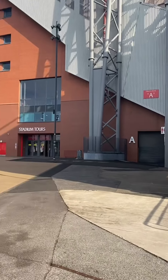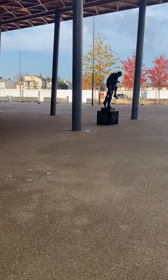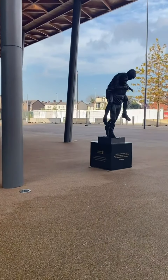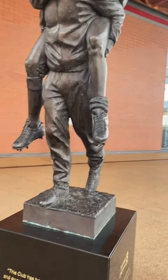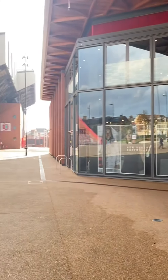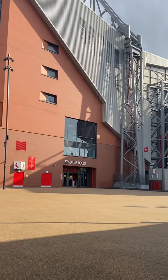There are some entrances there, and this is where you go for the stadium tours. Then you've got the actual shop — as you come to the side of the shop, obviously the crest is there and you've got the statue. Then that's the entrance. You've got the Kop in the distance and then you bring yourself to the new Main Stand — which isn't really new anymore, but you know what I mean.